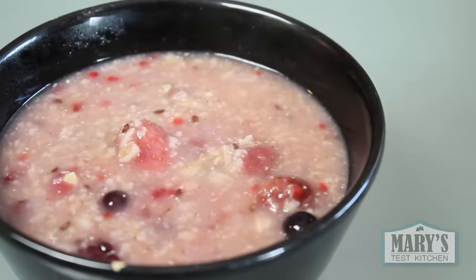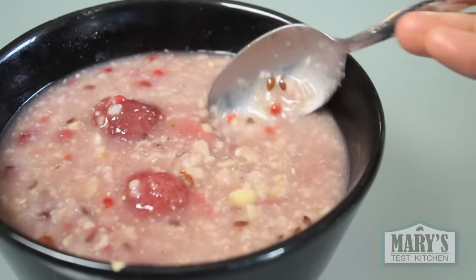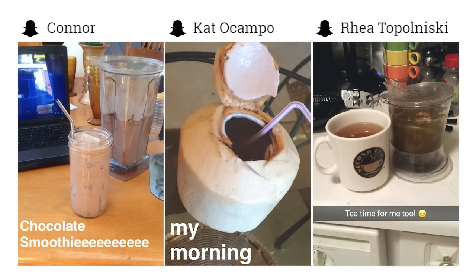I just hate the way it feels against my teeth. I need seedless berries — tell me where to get seedless berries! I had tea but totally forgot to save the footage, but I have some morning beverage ideas from you guys.